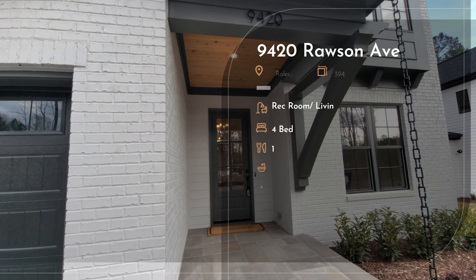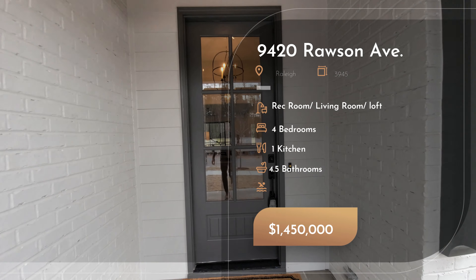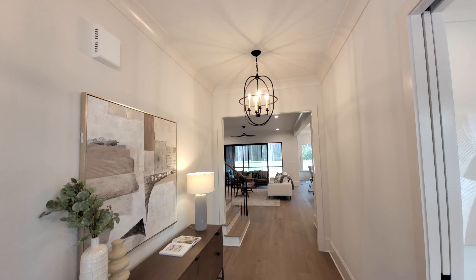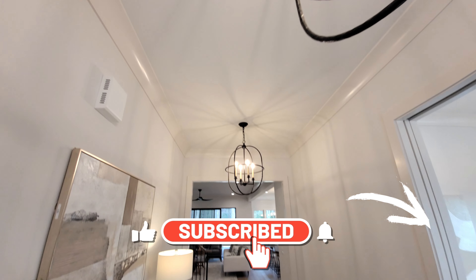If it's your first time to the channel, go ahead and hit that like and subscribe button. We are touring multiple luxury properties throughout the year. So if you want to stay up to date on all that's happening in Raleigh, then continue following this channel.